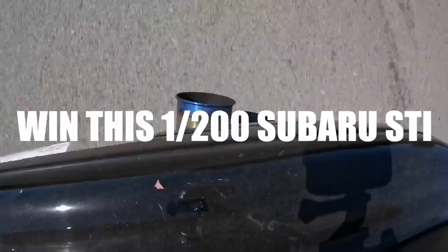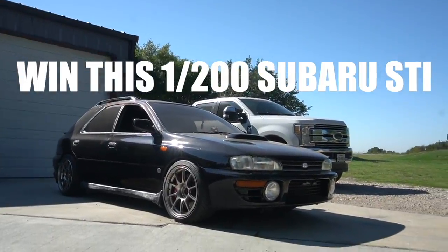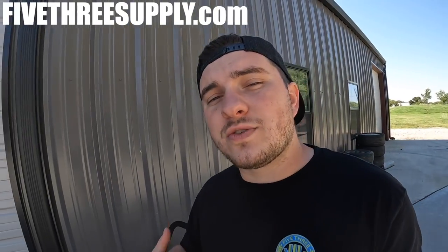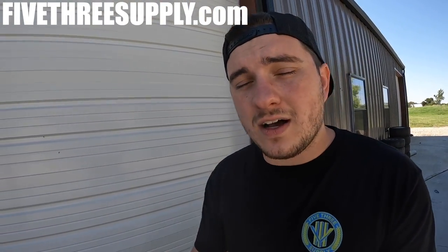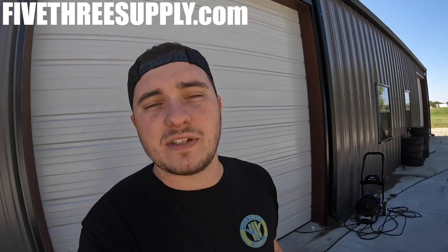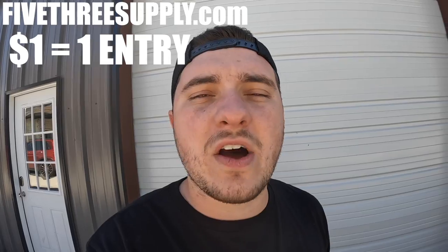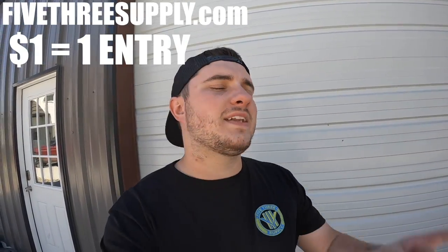This is your reminder to go to 53supply.com and enter to win my super rare 1994, one of 200, STI hatchback. At 53 Supply, we not only provide awesome clothes with cool designs and car giveaways, but we also donate 10% of our proceeds to helping those in need who struggle with mental health. Every one dollar you spend grants you one chance to win this STI.